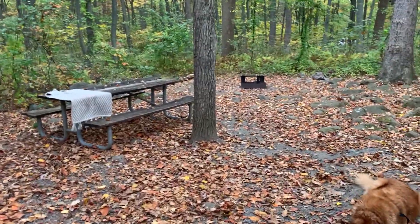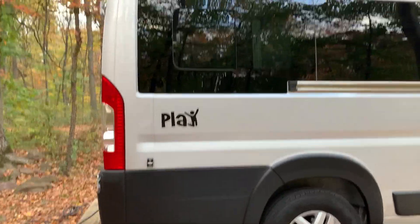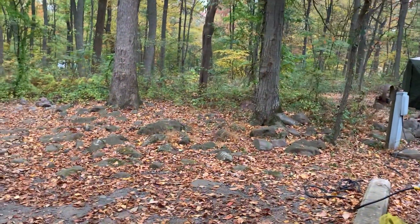This is my site. The fire pit is kind of far away so I probably will not build a fire, and it's supposed to rain tonight so what's the point. Anyway, this is the rig — this is the passenger side. I'll give you a little walk around.